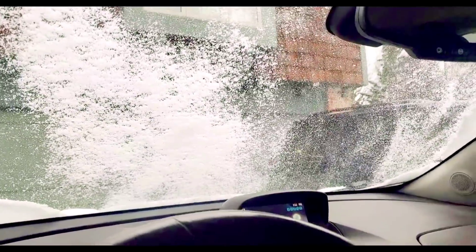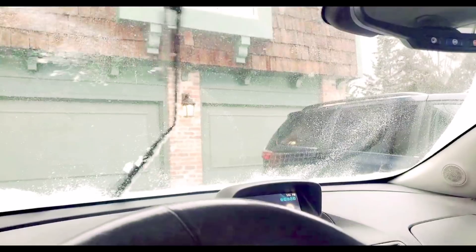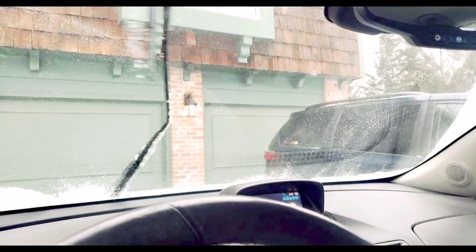Look at my window — here is my window, let me show you. Okay, so that's my window. I'm just going to the store to buy something.